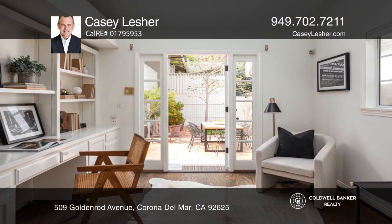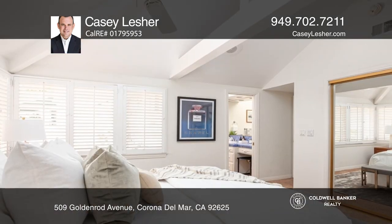The rear home, detached from the front, has large living spaces, two bedrooms, two baths, and a huge private entertaining deck.